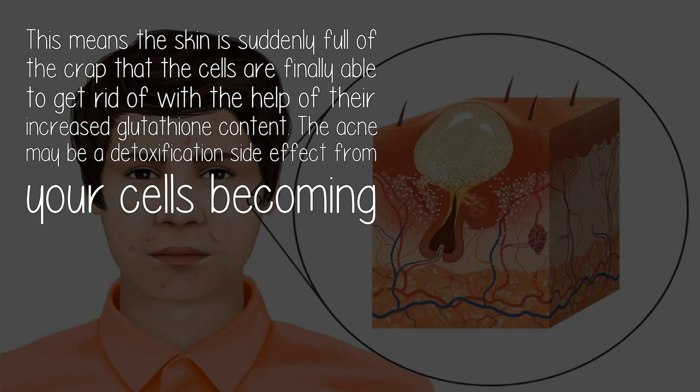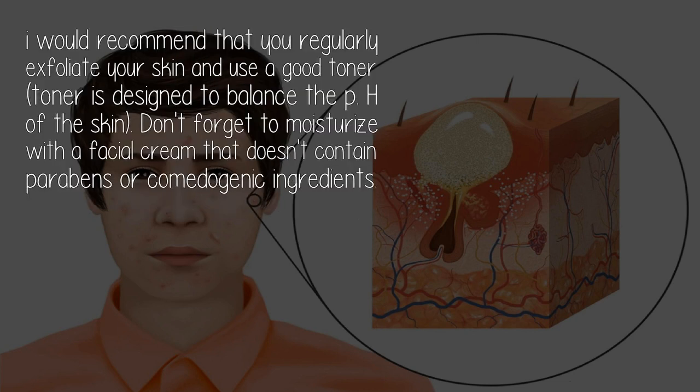This means the skin is suddenly full of the substances that the cells are finally able to get rid of, with the help of their increased glutathione content. The acne may be a detoxification side effect from your cells becoming healthier. I would recommend that you regularly exfoliate your skin and use a good toner — toner is designed to balance the pH of the skin.